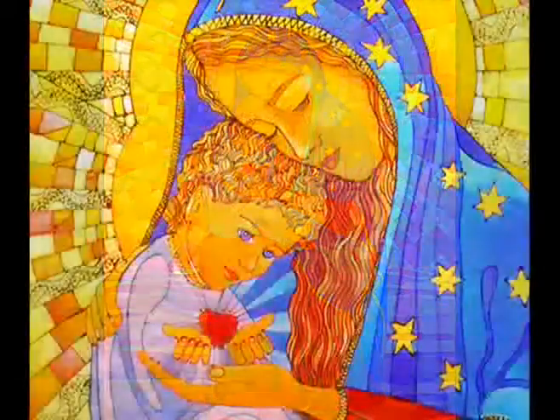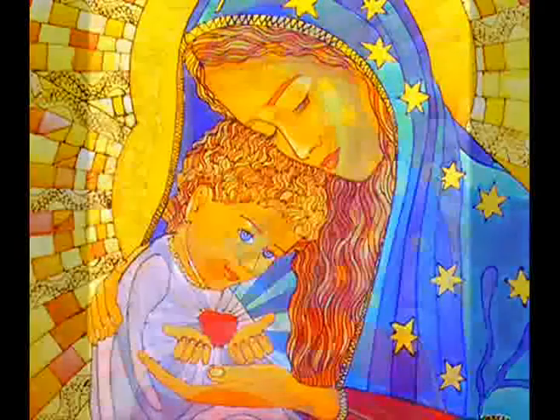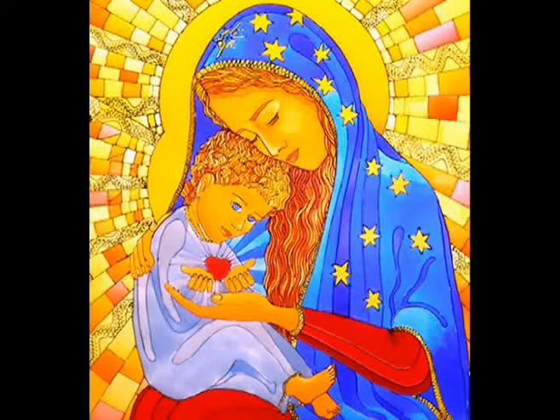Her message to us is: I want to give you Jesus' heart. The School Sisters of Notre Dame have touched the desert of many hearts over the years and have attempted to give us the heart of Jesus by dedicating their lives to teaching us God's ways through Mary.